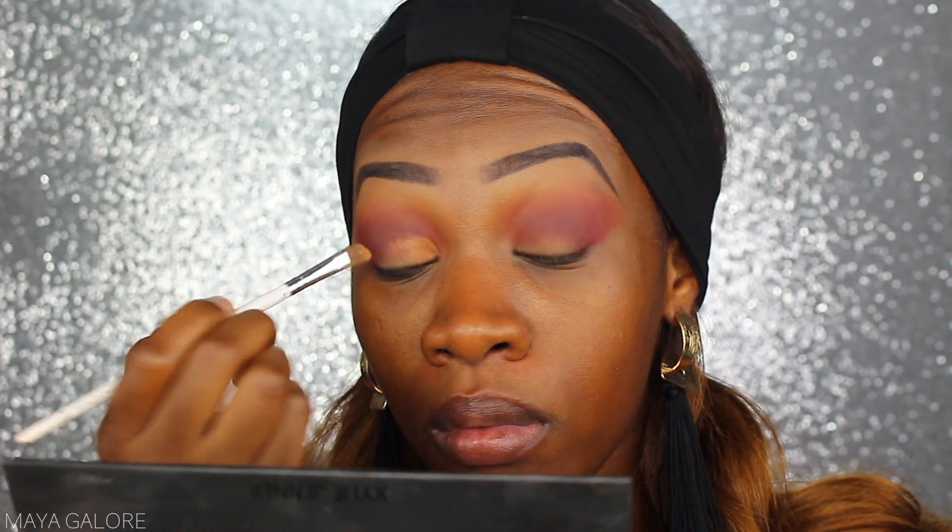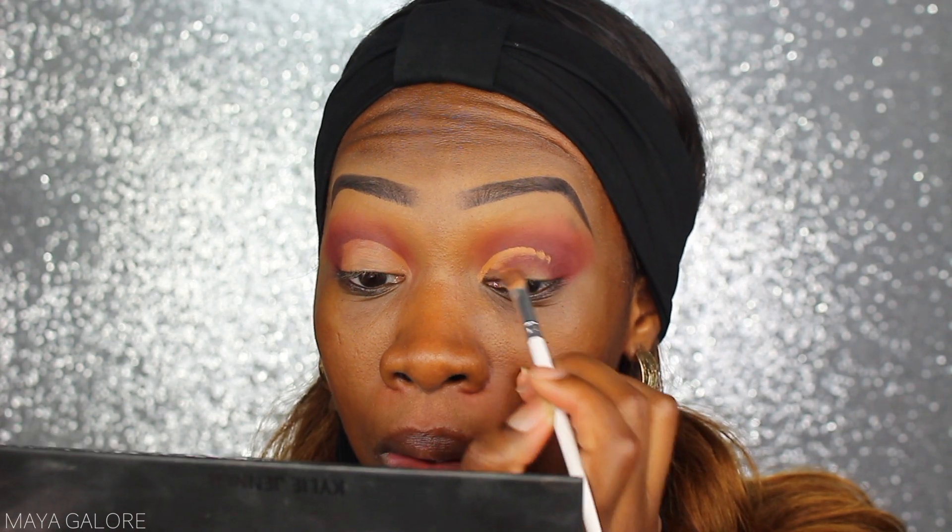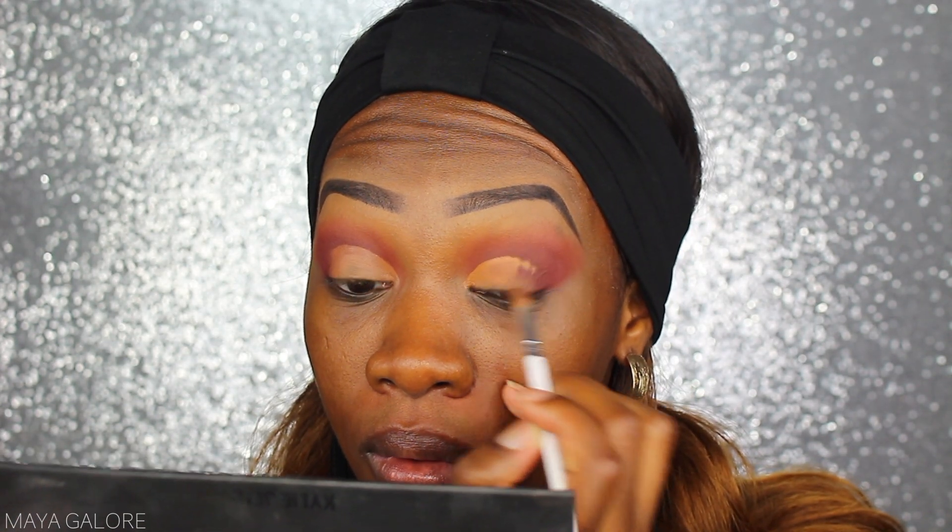Y'all know I am the queen of cut creases — it's my favorite look to do makeup-wise. I've been trying to step out of my comfort zone and do more blended looks, but this being a favorites video I kind of just want to stay true to myself. So I'm going ahead with my cut crease. The concealer I'm using is my Tarte Shape Tape in Deep, which is my favorite concealer to cut my crease.